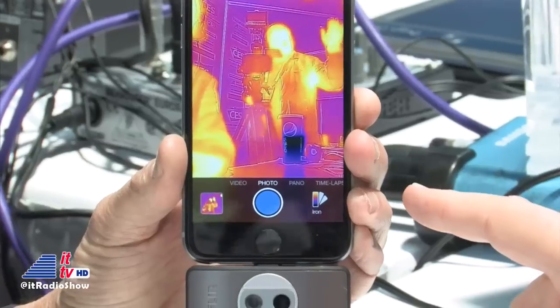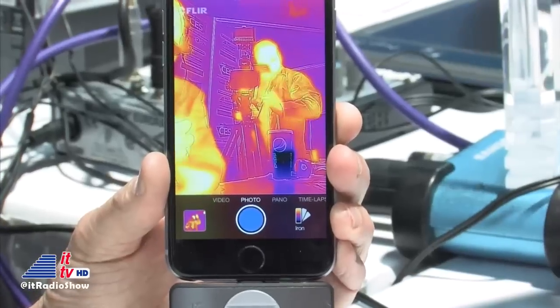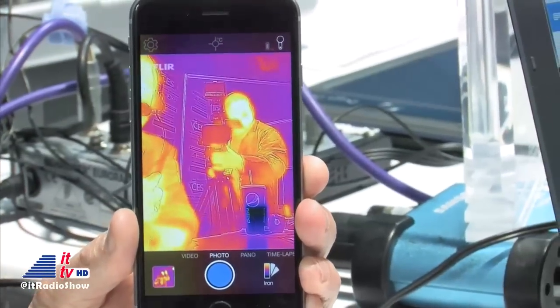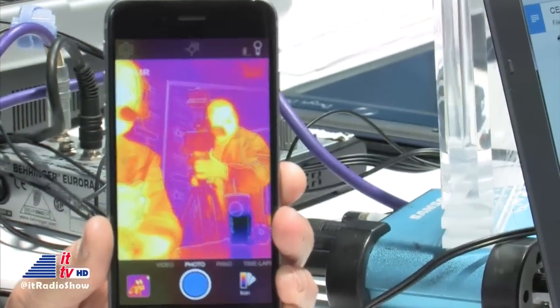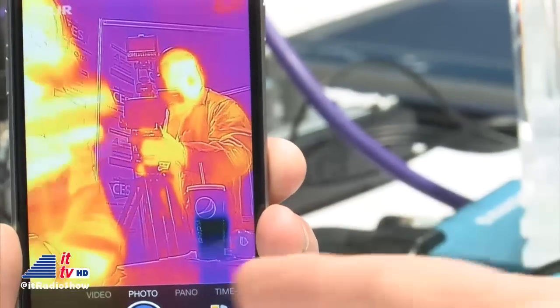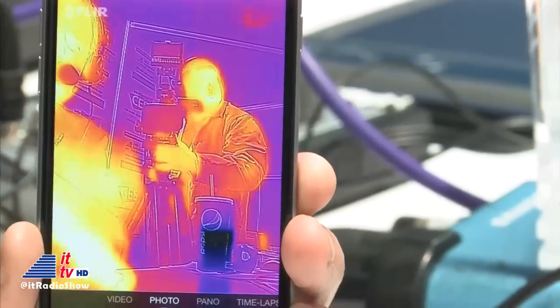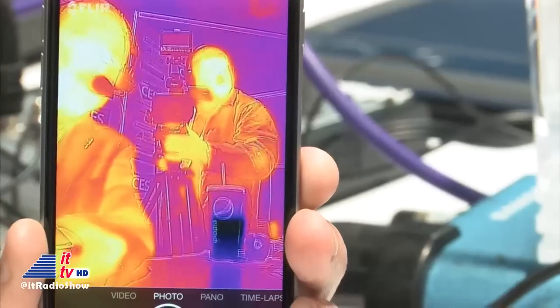Move so that folks can see you. This is the thermal image of Chris behind the camera on the guest camera. It's good to know he's alive — you can see the heat, as well as my fingers getting in the way. And you can see that cold drink in front of him, which is contrasted against his whole body.